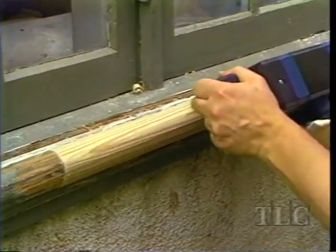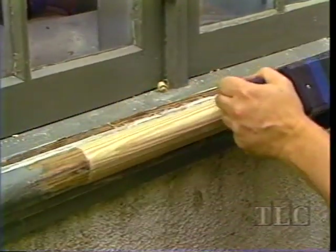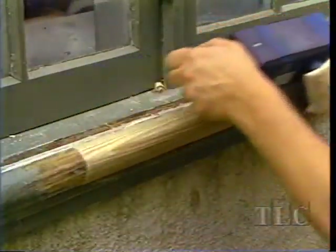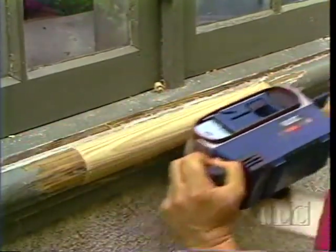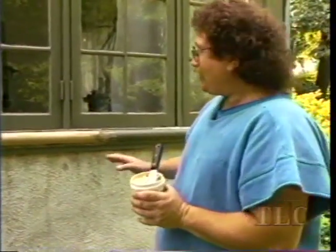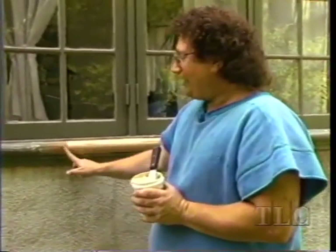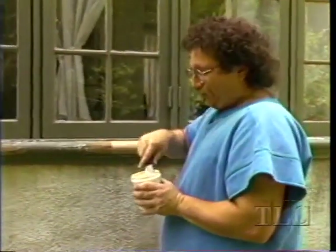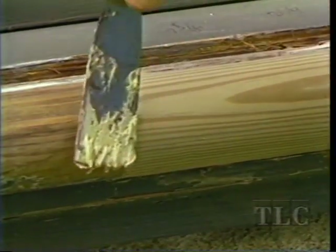Now we'll start sanding. The planer creates facets on the wood because it's flat — sanding with a belt sander or by hand will round that surface. The part we fix now looks much better than the old part. We're going to fill some of the other digs and holes and mars with wood putty.